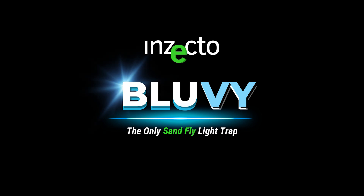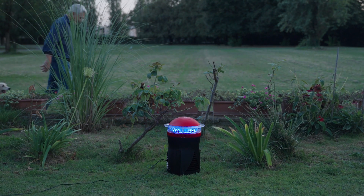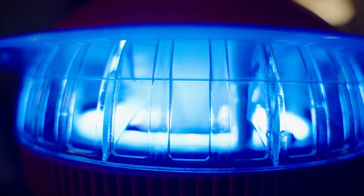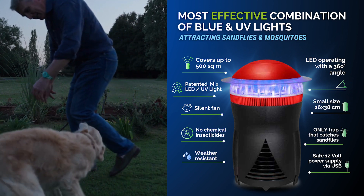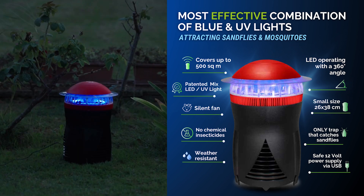Introducing the only sandfly light trap by Insecto. Sandflies and mosquitoes are attracted to two very specific light wavelengths: blue and UV. Insecto has studied, perfected, and patented the most effective combination of blue and UV lights at attracting sandflies and mosquitoes, and applied its research to blue V, the first blue and UV LED light sandfly and mosquito trap.